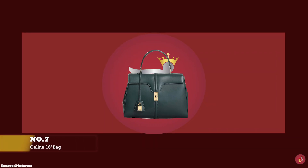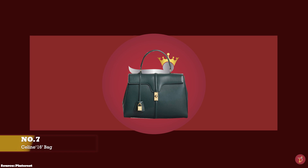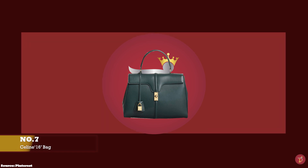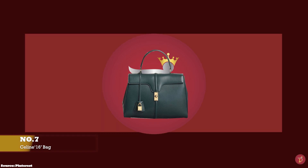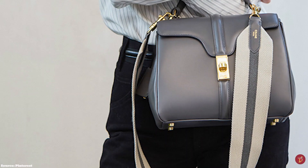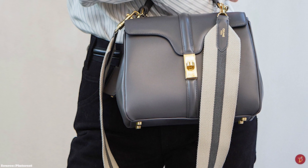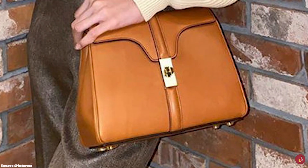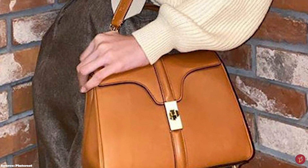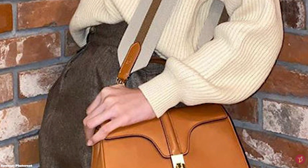At number 7, we have the Celine 16 bag, with prices starting at upwards of £2,750 in the small size in the full leather option. The Celine 16 bag was debuted in 2018 as the first handbag offering under the creative direction of Hedi Slimane. The Celine 16 is a 60s-inspired design that comes with a top handle and a cropped flap. First spotted on the arms of Lady Gaga, the Celine 16 bag is named after the location of Celine's headquarters at 16 Rue Vivienne in the second arrondissement of Paris. The bag took over six months to craft, tested with over 100 leathers to reach the final design.